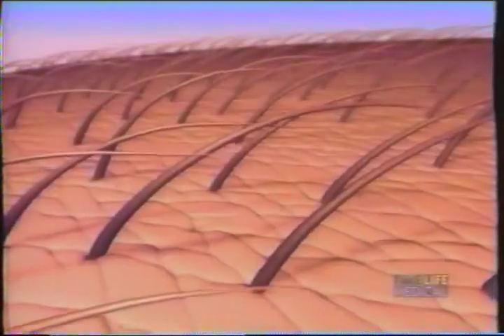The skin is the body's largest organ, shielding us from sunlight, injury, and germs. Most skin cancers are found on parts of the body that have been exposed to the sun's ultraviolet rays. Let's take a closer look at the structure of skin and where cancer develops.